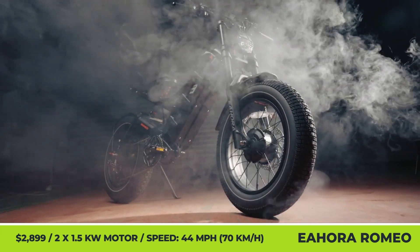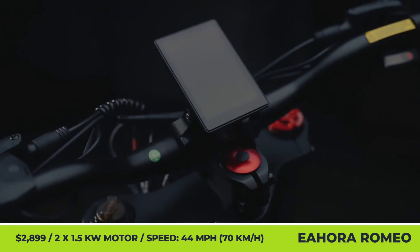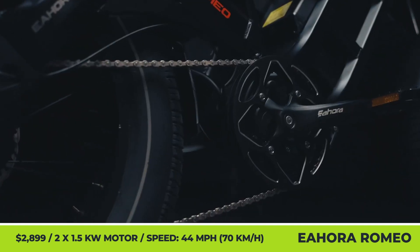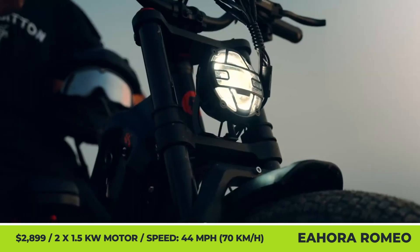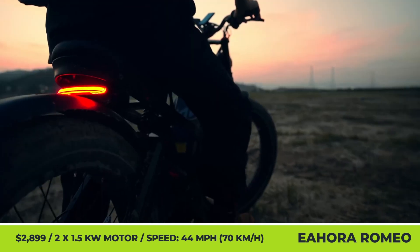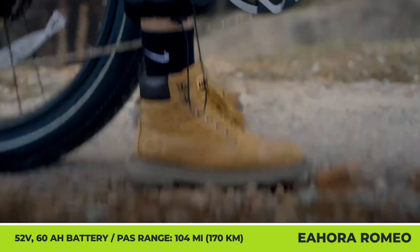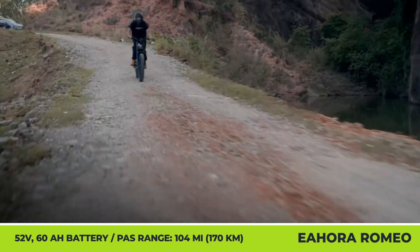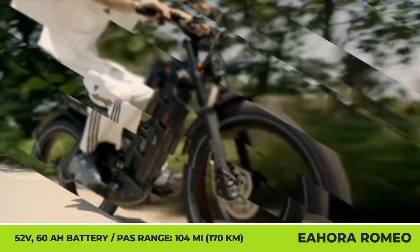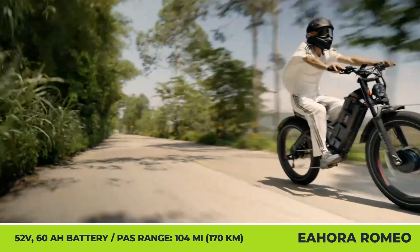IHORA Romero Pro 2. Just when we thought electric mountain bikes couldn't get any crazier, IHORA announced the second generation of the Romero Pro model. To make its hill-climbing capabilities reach 40 degrees, two-wheel drive technology and fat 26-by-4-inch tires were introduced. It utilizes dual hub motors with a 1.5-kilowatt output on each. Besides climbing hills, the dual-motor setup ensures a blisteringly quick acceleration to 37 miles per hour in just 3 seconds.